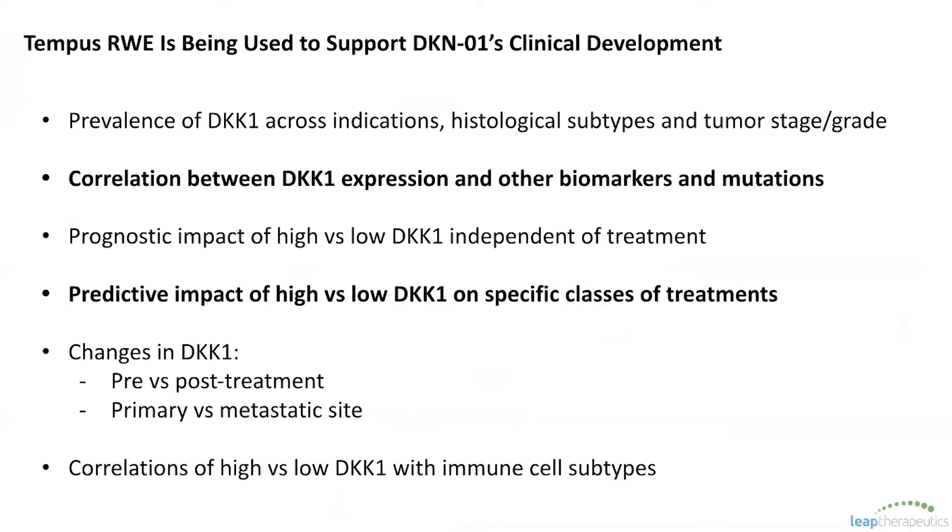Being a small company right now without our own lab, we really need to identify other ways to further our understanding of DKK1 and cancer development, and how our drug may be effective — including helping us to prioritize different indications as well as combinations and correlations with other biomarkers. These are a few common questions that have triggered us to look into real-world evidence to address them.